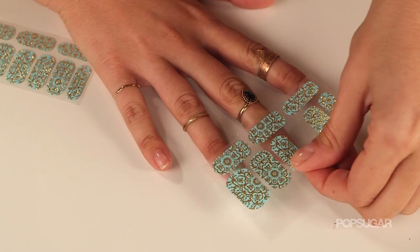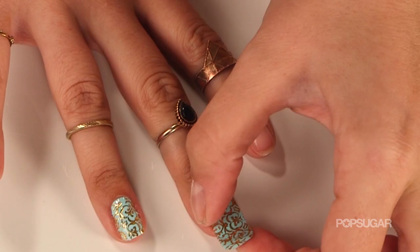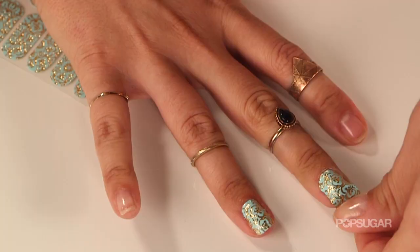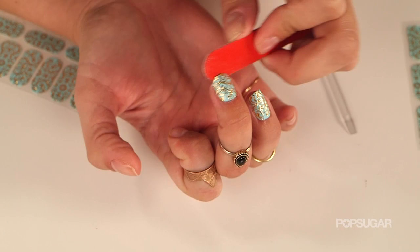All you do is apply a size bigger than your nail bed to your nail, then use the cuticle stick and your file to mold the nail applique to your nail bed perfectly, and you're good to go. And if you need to remove them, all you have to do is apply some nail polish remover and they come right off.